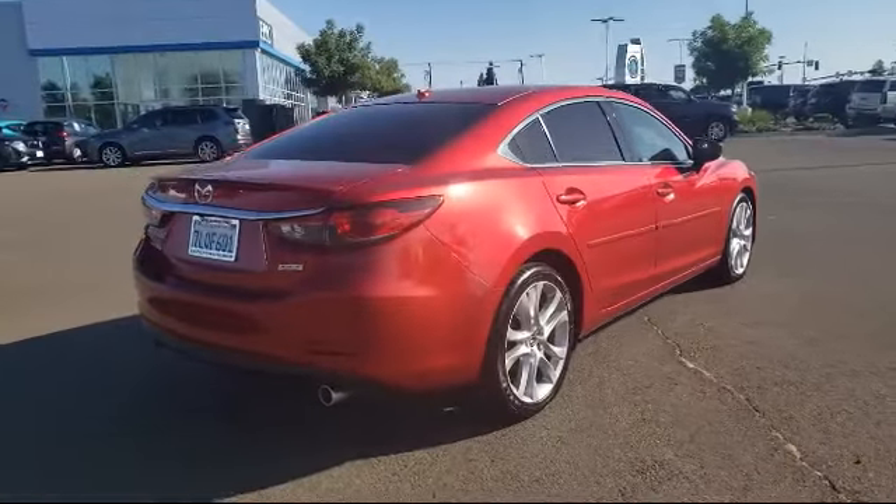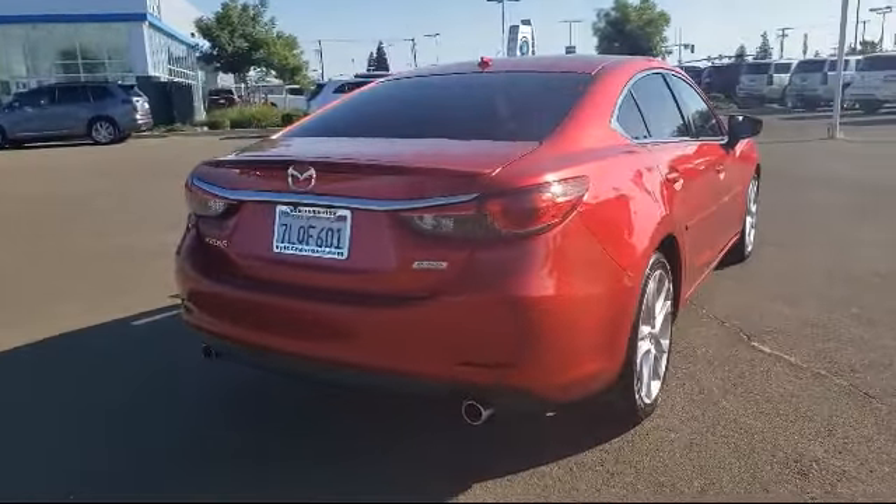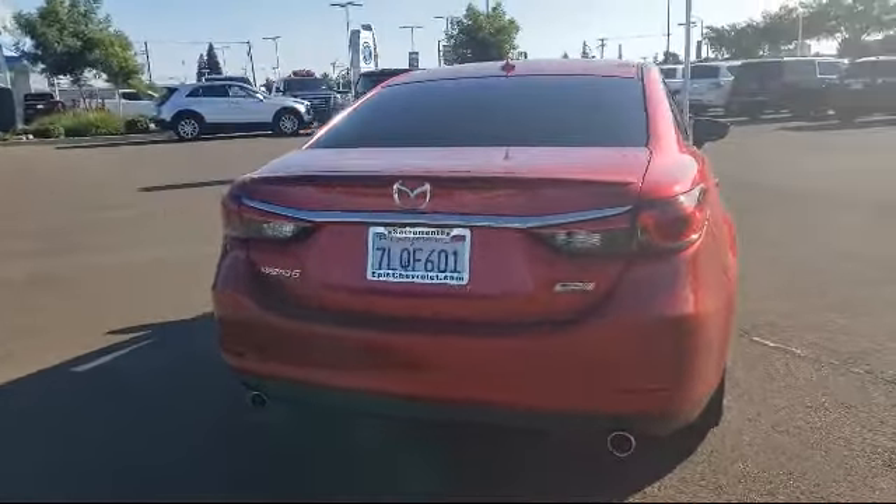It also features front dual zone AC, a CD player, and has less than 60,000 miles on the odometer.